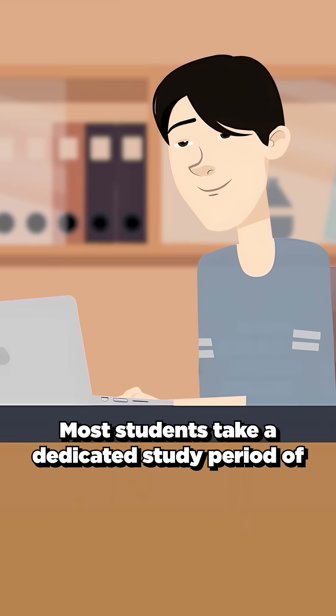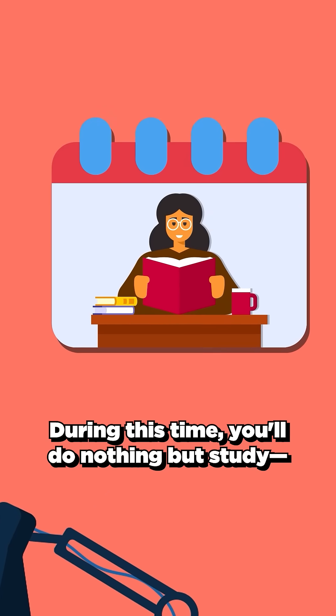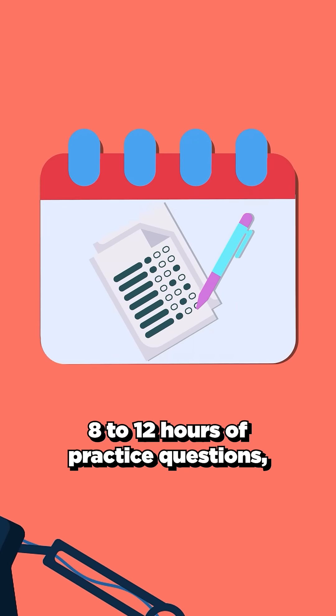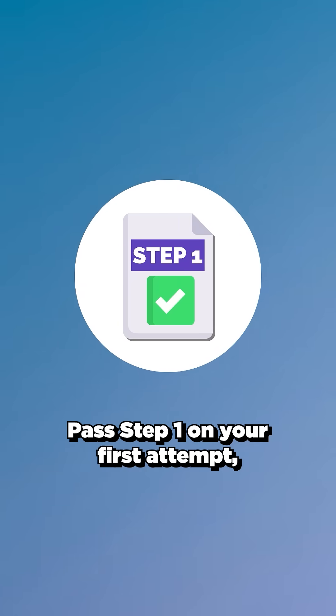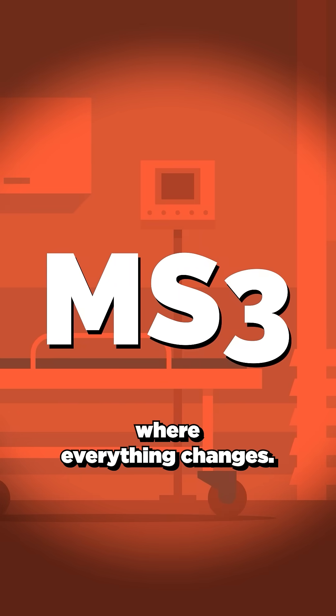Most students take a dedicated study period of 4 to 8 weeks to prepare. During this time, you'll do nothing but study — 8 to 12 hours of practice questions, review, and reinforcement daily. Pass Step 1 on your first attempt, and you'll be ready to transition to the clinical years, where everything changes.